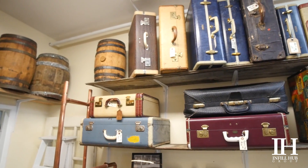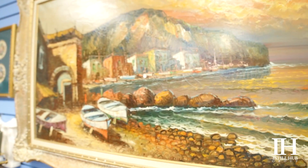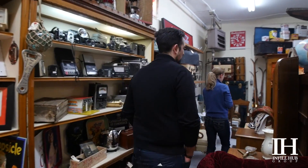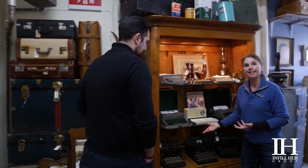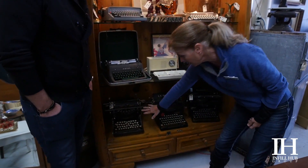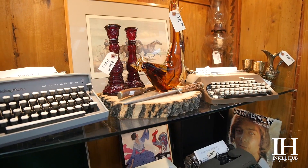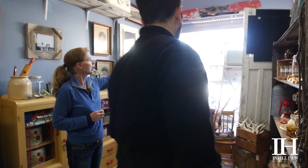Some of the oldest pieces — I'm going to definitely point to the typewriter here from 1890. It's actually the oldest typewriter I've ever acquired in my six years in the business.